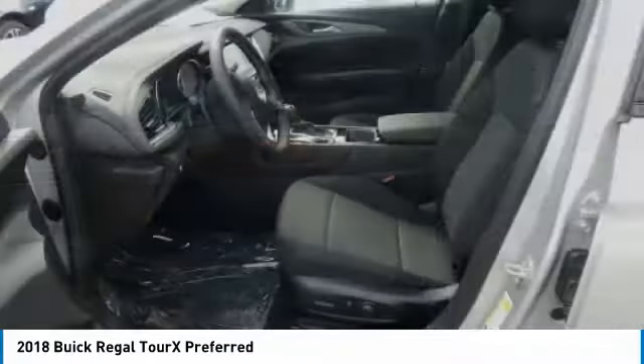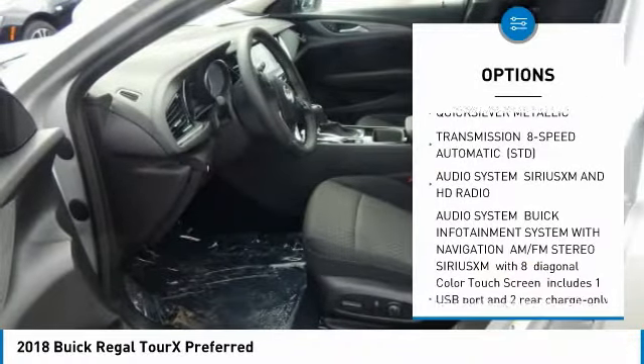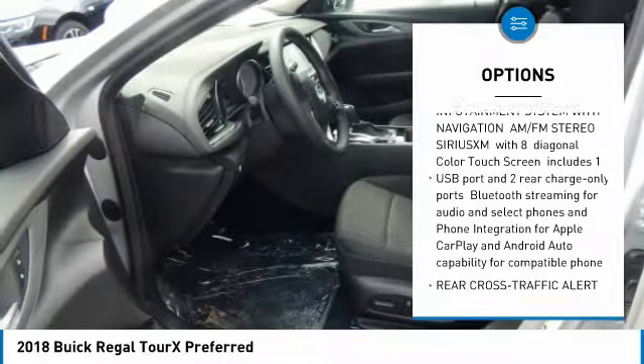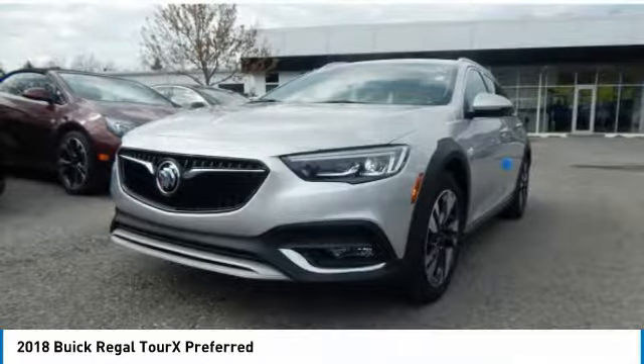Here are some of this vehicle's great options: remote engine start, anti-lock braking system, all-wheel drive, Bluetooth, leather-wrapped steering wheel, power steering, adjustable steering wheel, aluminum wheels, four-wheel disc brakes, and floor mats.